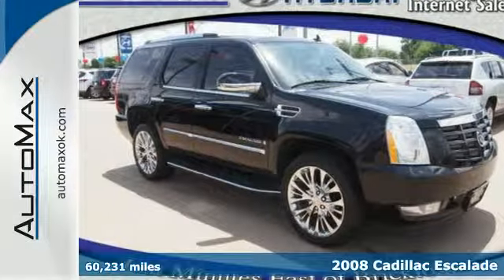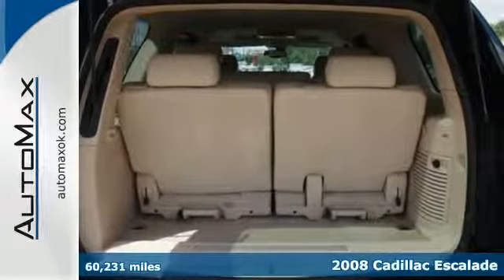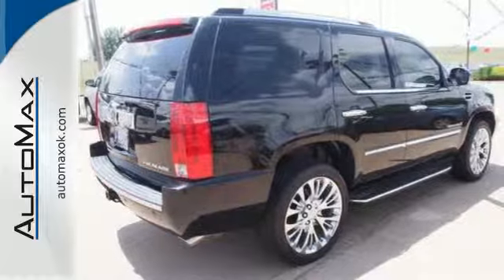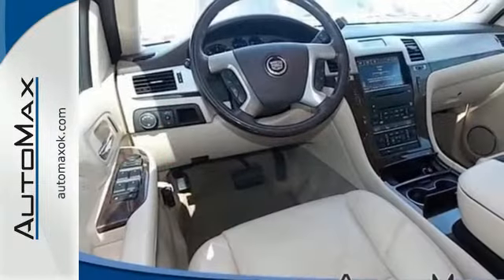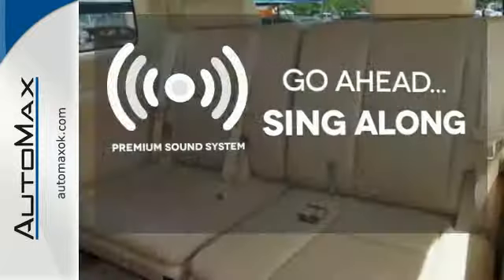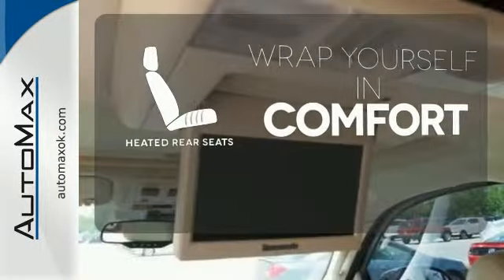Here's a 2008 Cadillac Escalade. It's loaded with standard features, including heated leather seats, satellite radio, OnStar, rear backup sensors, and multi-zone climate control. Your favorite music has never sounded better, thanks to the premium sound system. Ward off the chills for all passengers with the heated rear seats.